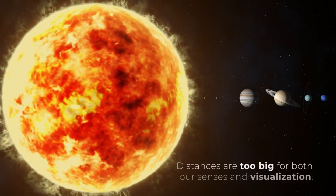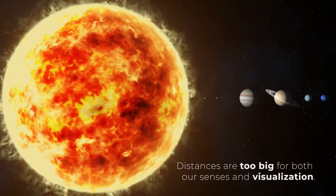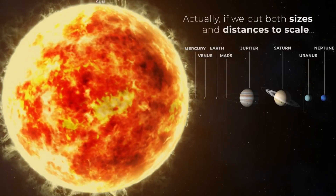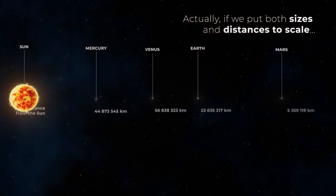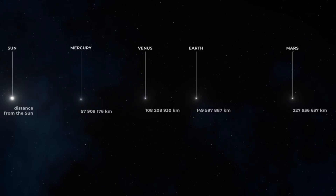On the other hand, in the outermost orbits of the solar system we will find the outer planets, much larger and made up of gas, which is why they are called gas giants and ice giants. In order of their distance from the Sun, we find Jupiter, Saturn, Uranus, and Neptune.